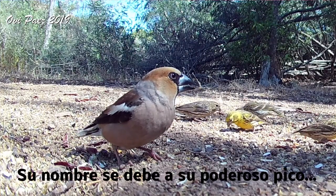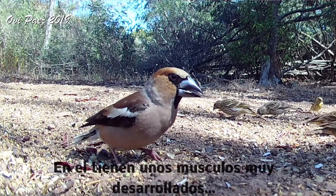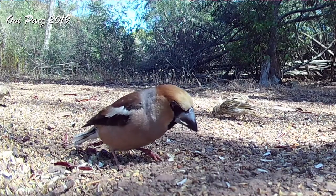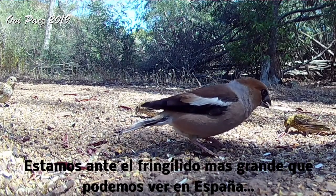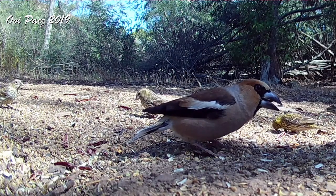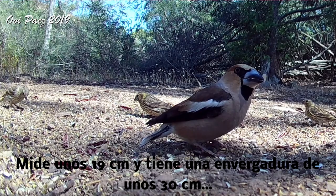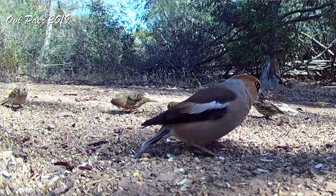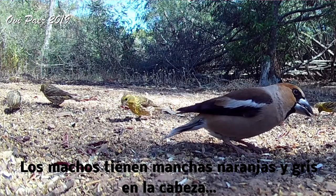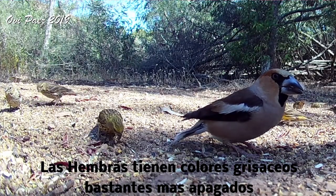The name of this bird is due to its powerful beak. It has very developed muscles with which they can split even cherry bones. It is the largest fringillid living in Spain. It measures about 19cm and has a wingspan of about 30cm. The males have orange spots and grey on the head and on the face. The females have rather more dull colours.